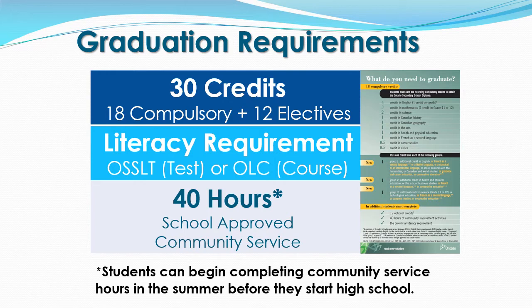Let's review the graduation requirements of the Ontario Secondary School Diploma. There are three components to meet the requirements. The first requirement is the 30 credits that you will earn throughout your high school experience. Of the 30 credits, 18 are considered compulsory credits and 12 are considered electives. In your grade 9 year, the bulk of the courses you will take will fall within the compulsory category.